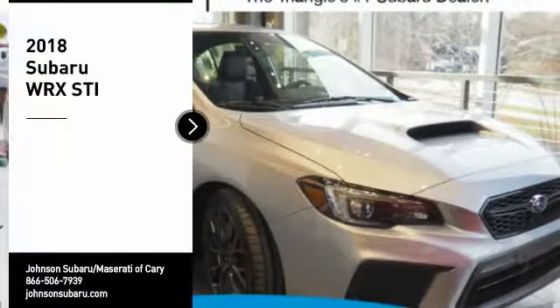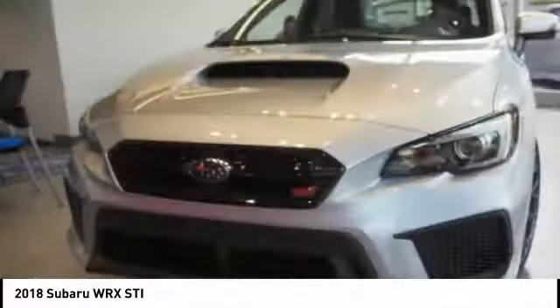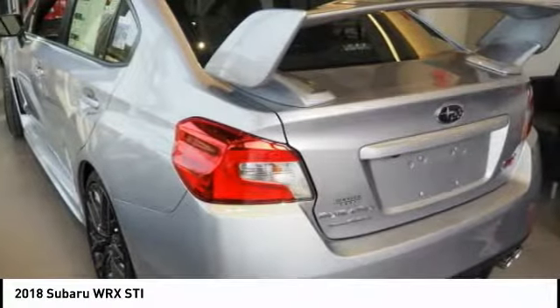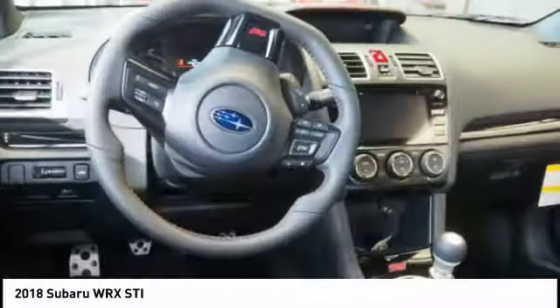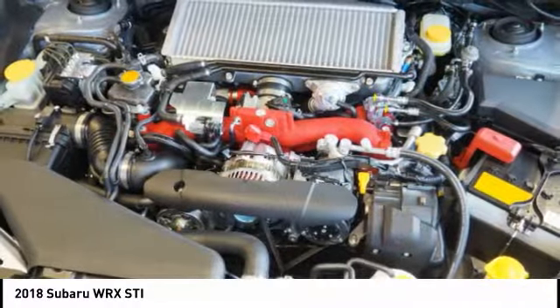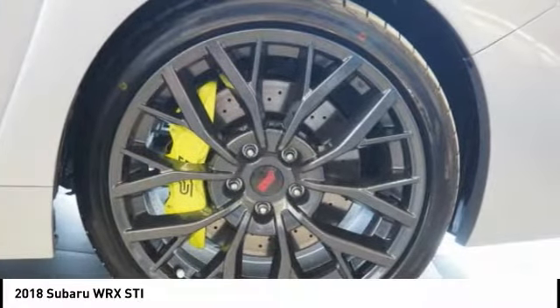Stop by and take a look at the 2018 WRX. The Subaru WRX is built with performance in mind. Not only does it provide corner-hugging ability and power galore, but it also provides fantastic fuel efficiency. Plus, you get the dependability that we've come to expect from a Subaru.